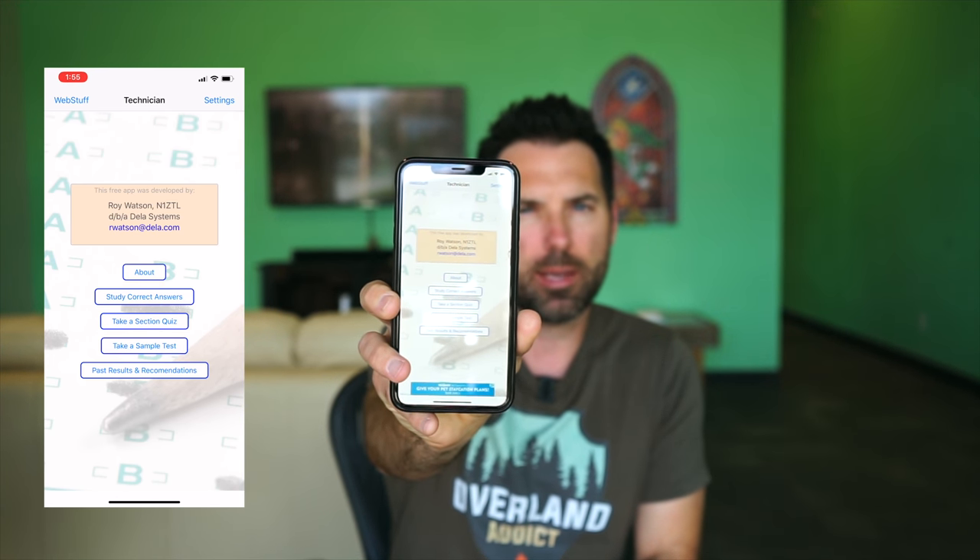I used this app called HRE-Tech — T-E-C-H — and you can find it on the Apple App Store. I'm not sure if it's available for Android also. It's a very basic app, but what it does is give you access to the ham radio license exam question database. There are roughly 300 questions in that database and you only have to answer 35 on the actual test. The exam consists of 35 multiple choice questions chosen at random from that pool of 300. This app — and there are other apps like it — has that same database of questions and breaks it down by section.